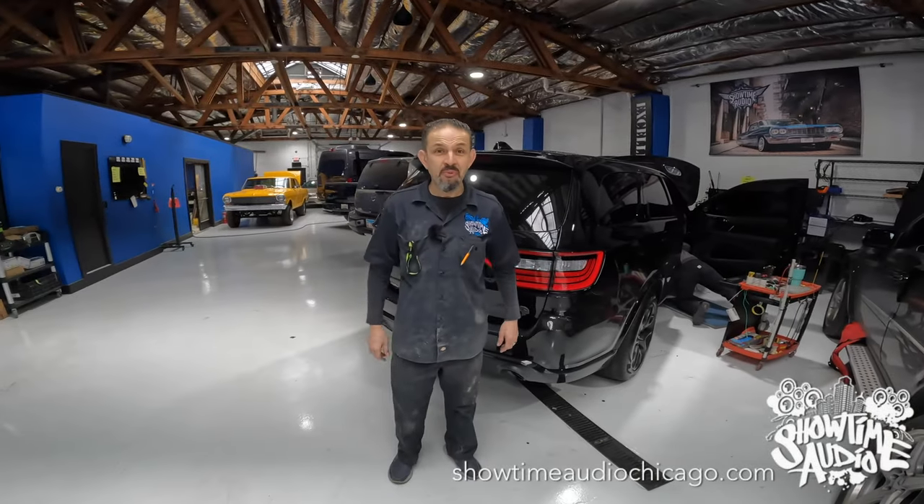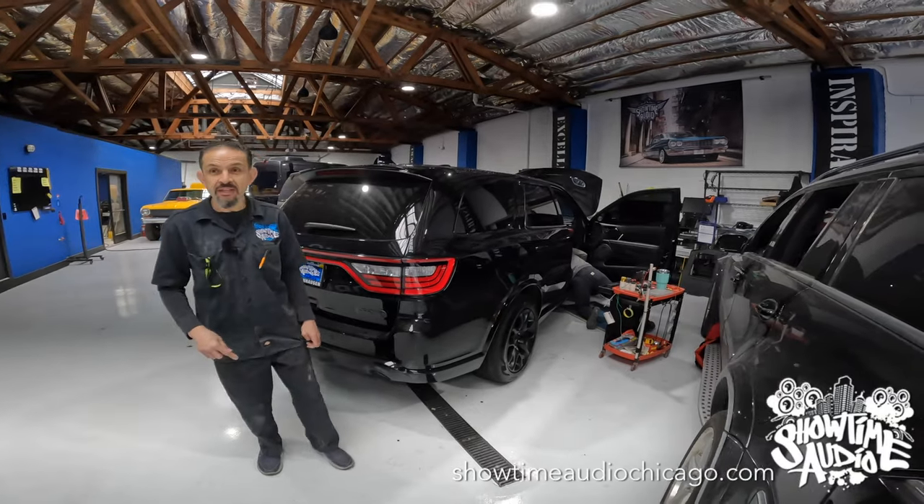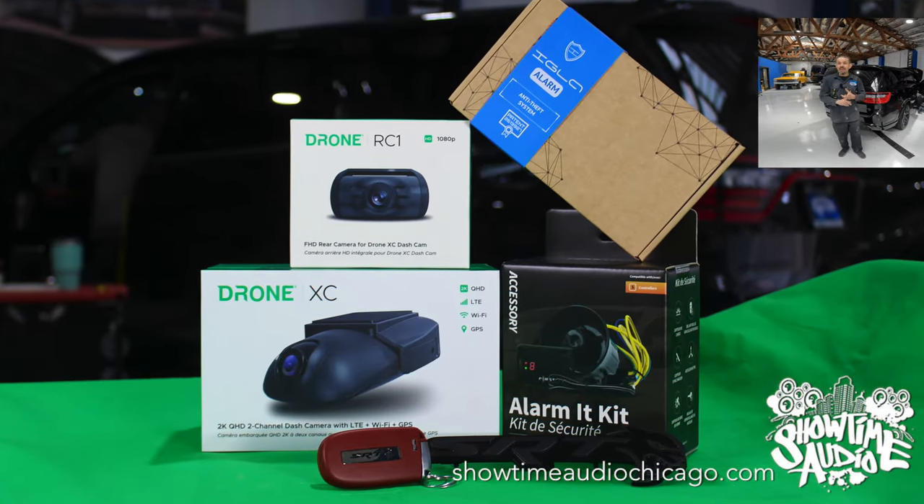Hey guys, Jerry from Showtime Audio. We have this gorgeous 2023 Durango Hellcat in for a full alarm security, Igla, and drone.